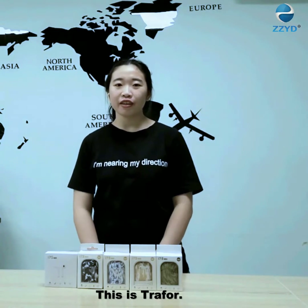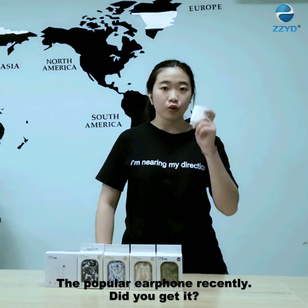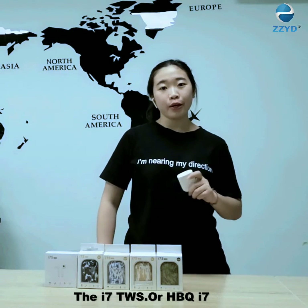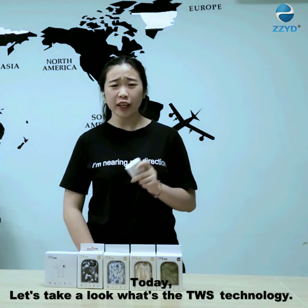Hello guys, we are Travellers and the popular year of focus research is the i7 TWS or HBQ i7.